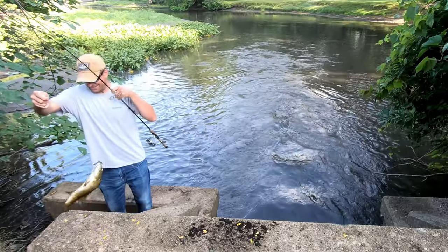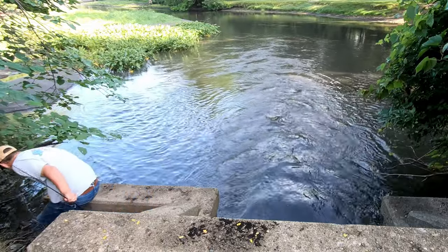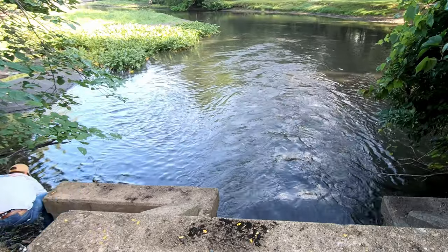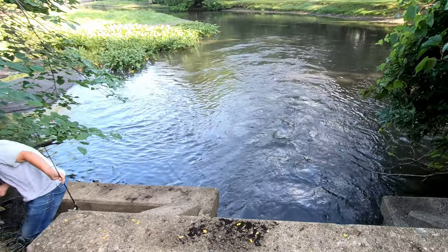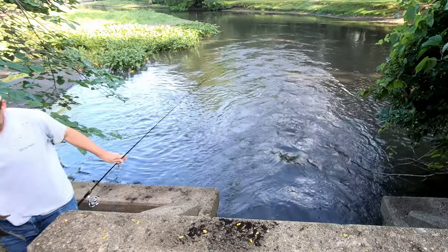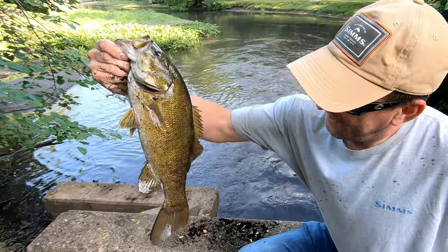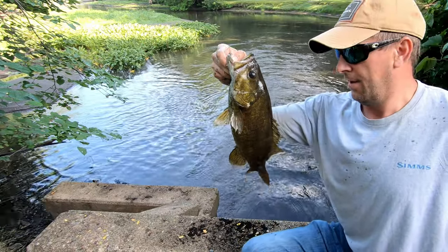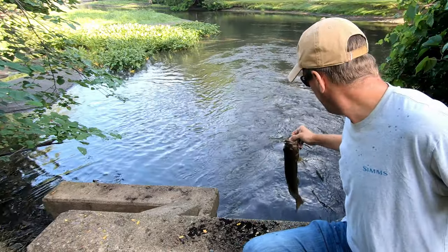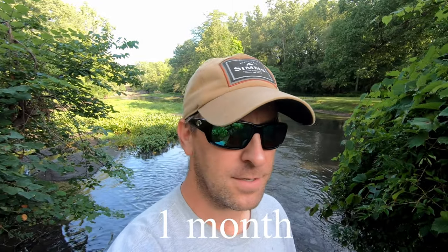That's a bit of a surprise. I almost lost him, but we got him. Not bad — a 16-incher, probably, on the little 3-inch Cinco. Wasn't getting anything, but finally got one. That's the first fish I think I've caught in the Kalamazoo River in like two months. Yeah, I've been trying it, but on and off.